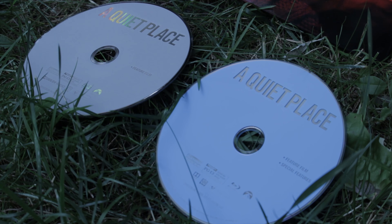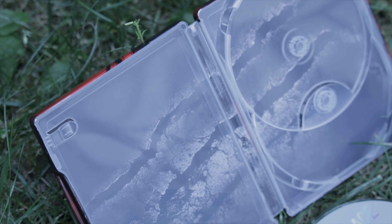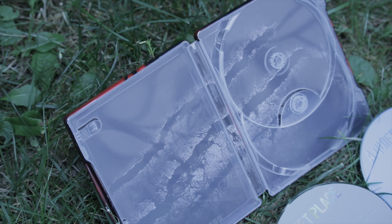My camera is not doing the Blu-Ray disc any justice — it is the typical blue color. Never have I received a Blu-Ray steelbook in such destroyed condition. Oh, wait a minute. That's just the inside arm. Oh.